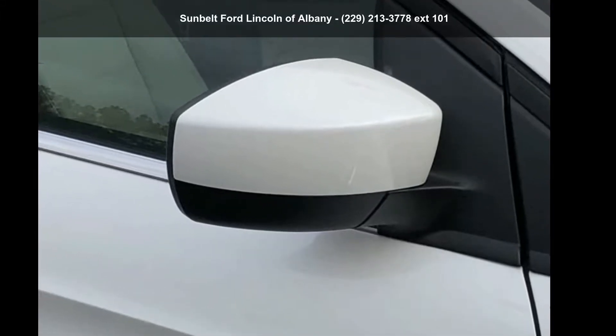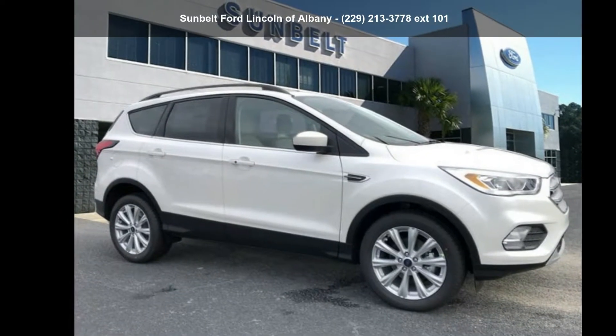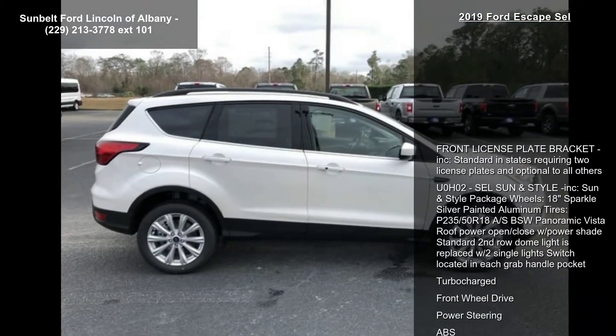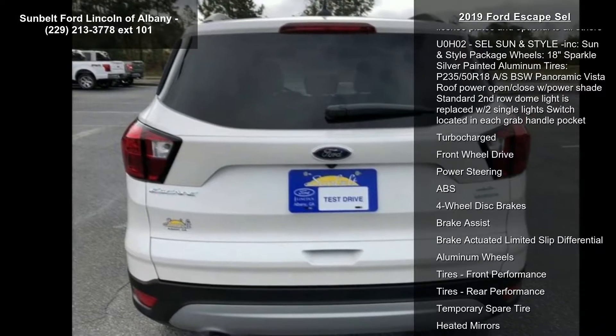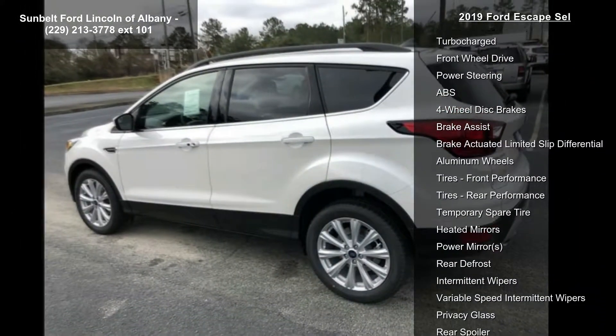Check out this Ford 2019 Escape SEL. If you are looking for a first-rate auto, this one could be yours today. This vehicle's top features include front license plate bracket included, standard in states requiring two license plates and optional to all others, SEL Sun and Style included.